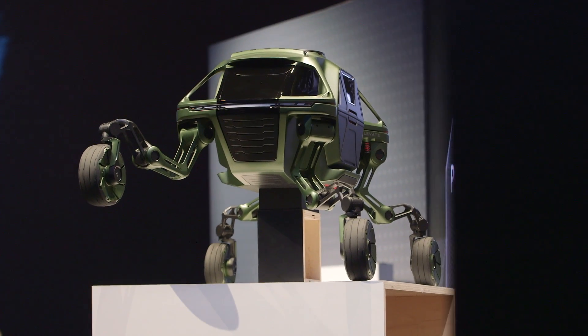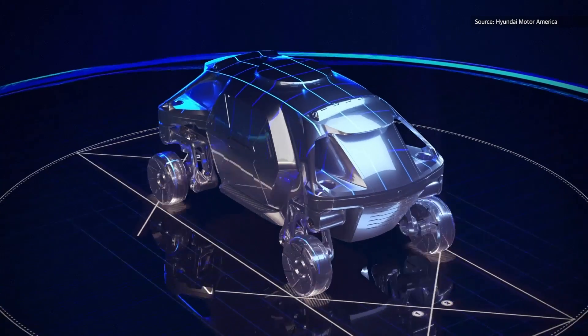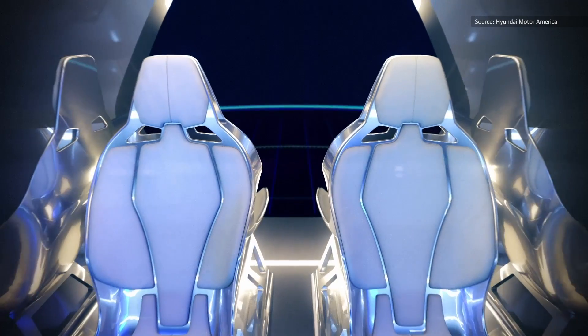It's basically a cross between an AT-AT and an electric vehicle. Each wheel is attached to an articulated robotic arm with five degrees of freedom. This allows it to extend up and either clamber and crawl over obstacles, or even lock the wheels in place and literally walk to its destination.